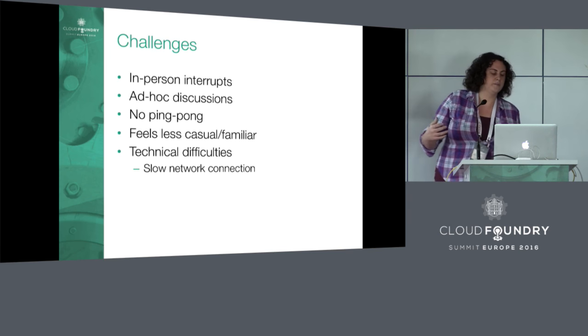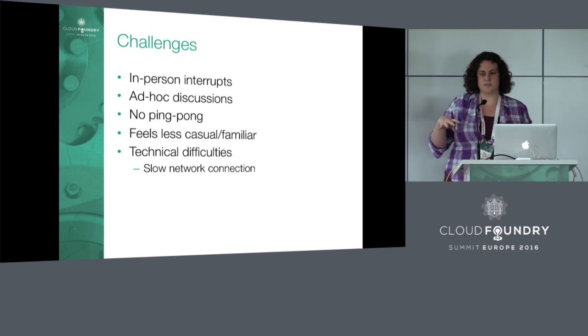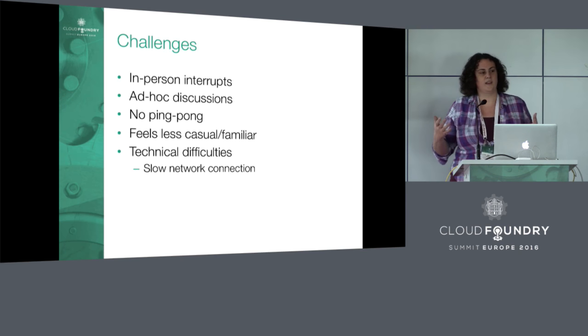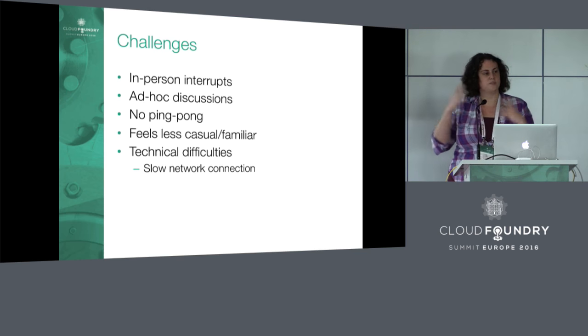There are also challenges. In-person interrupts are tough — in our case, many Cloud Foundry teams work out of San Francisco. When I'm pairing with someone in San Francisco and someone from another team comes by and interrupts, at first my pair might have muted the mic, thinking it was rude to talk to me and talk to someone in person at the same time. But we learned over time it's better not to mute the mic, unless you're discussing something private to your company. You want to keep the mic on so the remote person feels more included.